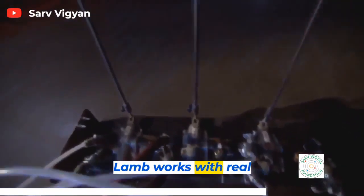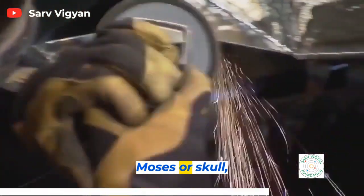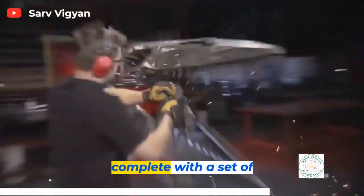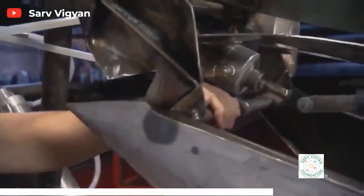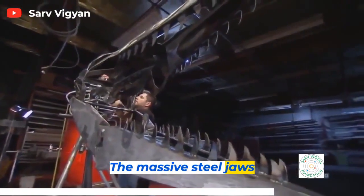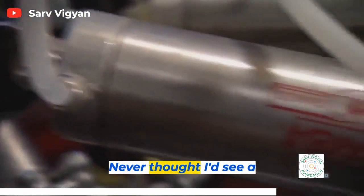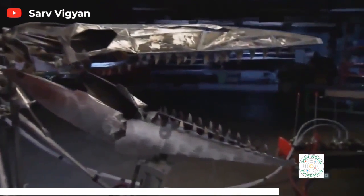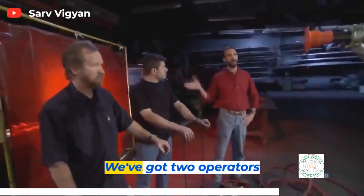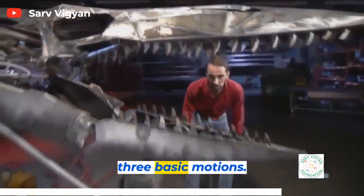Dr. Lamb works with Real Effects in North Hollywood, California to build a life-size Mosasaur skull complete with a set of death-dealing jaws. The massive steel jaws are powered by pneumatics instead of muscles and ligaments. With three pneumatics and two operators, the model is reduced to three basic motions.